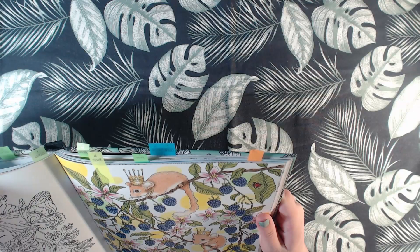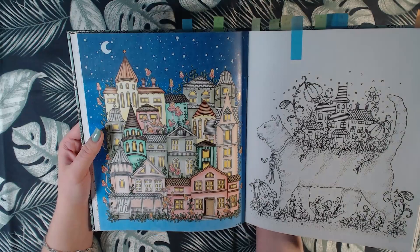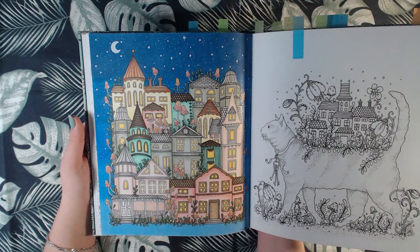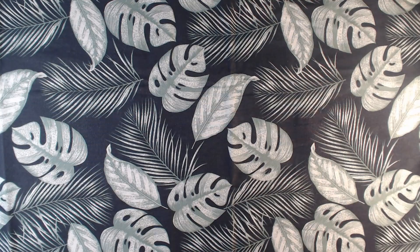And the last one is this one, also done with Polychromos and white Posca for stars. That was Daydreams.